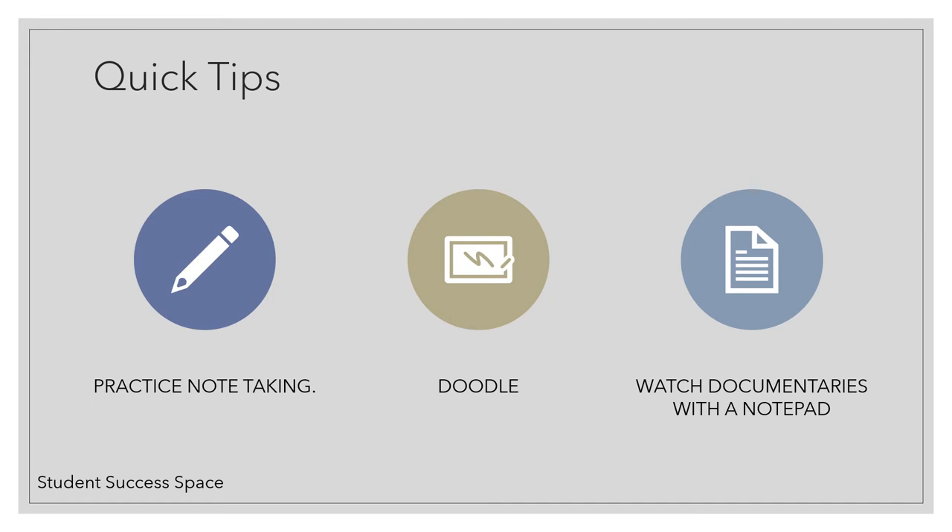Doodle — anywhere. Doodling has been found to be helpful in recalling information. Also, recall experiences of how your notes have helped you in the past, both in school and out of school.